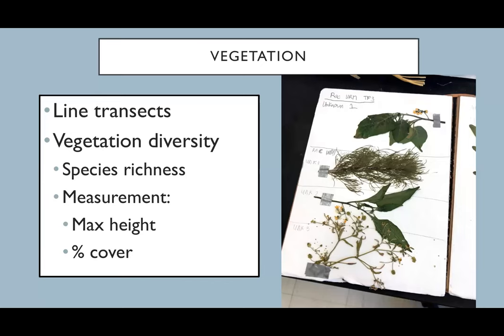We also look at vegetation when we're out in the breeding colony. I'm interested in the vegetation diversity — how many different species are on islands that have been restored versus not restored. I take measurements such as maximum vegetation height in a given plot, what percentage of the island has vegetation, and we collect samples to measure dry weight of vegetation using a line transect.